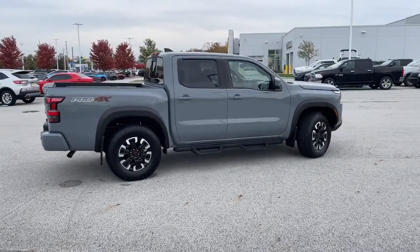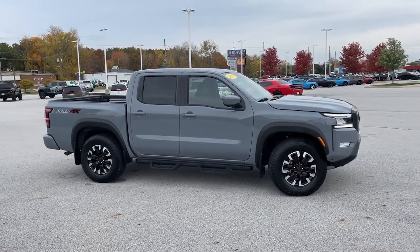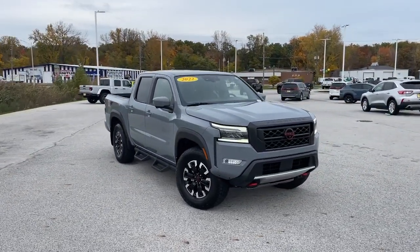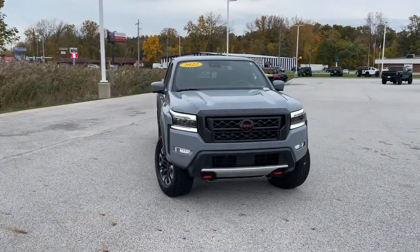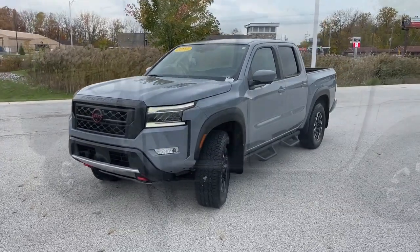These are just some of the great options this vehicle comes with: heated steering wheel, wireless charging station, navigation system, keyless entry, satellite radio, heated mirrors, lane-keeping assist, bed liner, fog lamps, and remote engine start.